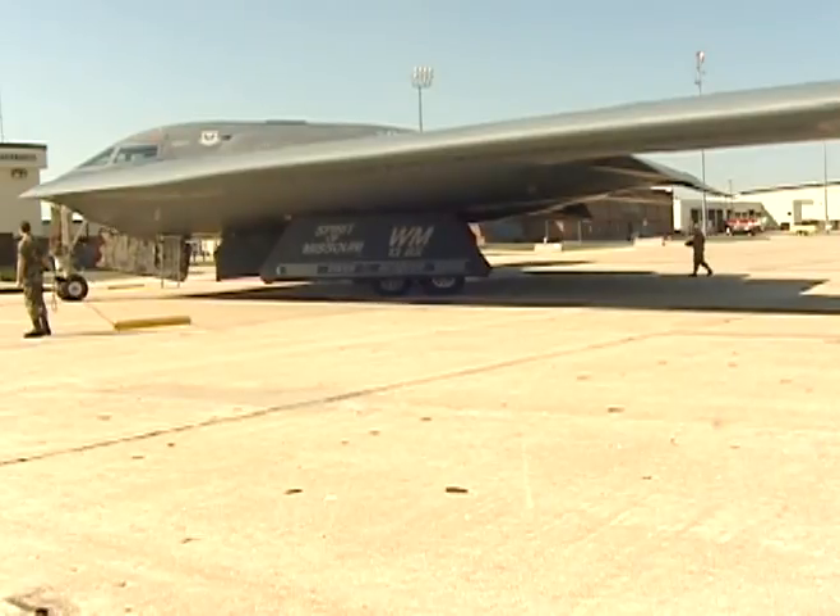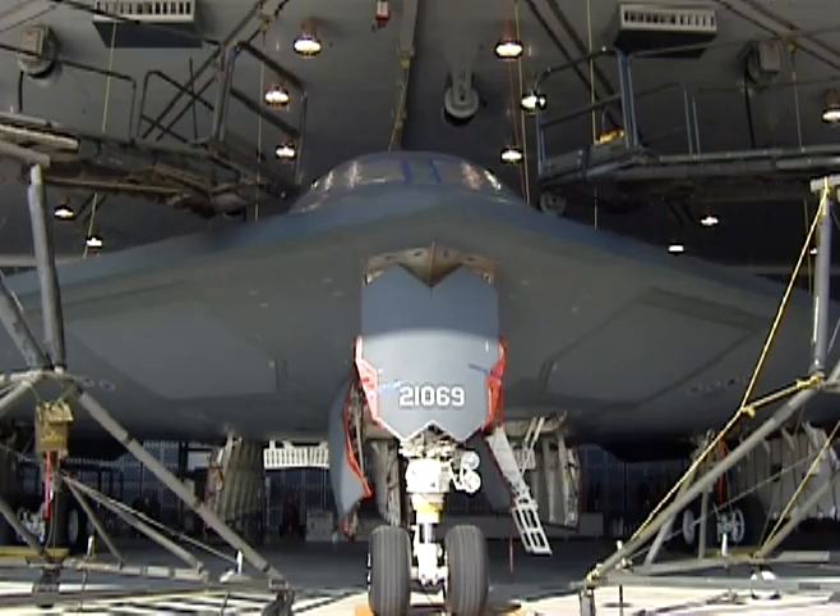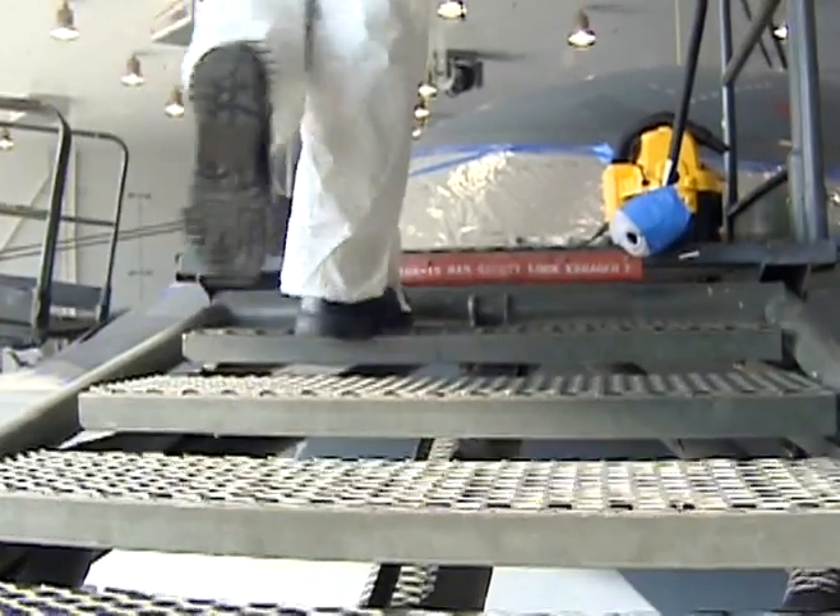The B-2 has been fitted with improved bomb racks that have increased the number of 500-pound GPS-guided bombs it can carry from 16 to 80 — a 500% increase.